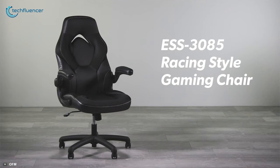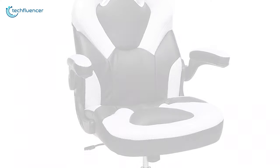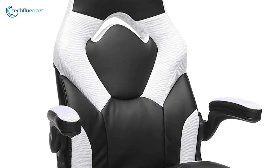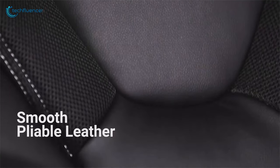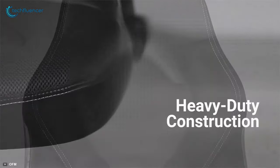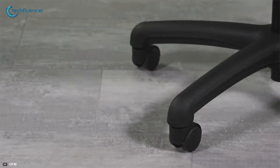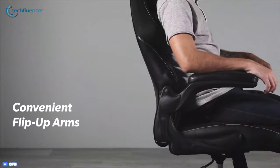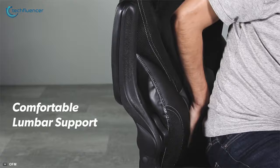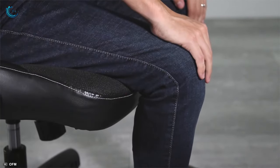Finally, at number 1, we have the OFM Essentials Collection ESS3085, a kids gaming chair that offers ergonomic features to give your kid comfort while gaming. Made with smooth pliable leather and sleek white mesh with black stitching, it offers heavy-duty construction and aggressive style with comfortability so that your kid can sit for a long time with peace of mind. With contoured segmented padding, comfortable armrests, lumbar support, and headrest, this gaming chair provides quality support and comfort for hours of play.